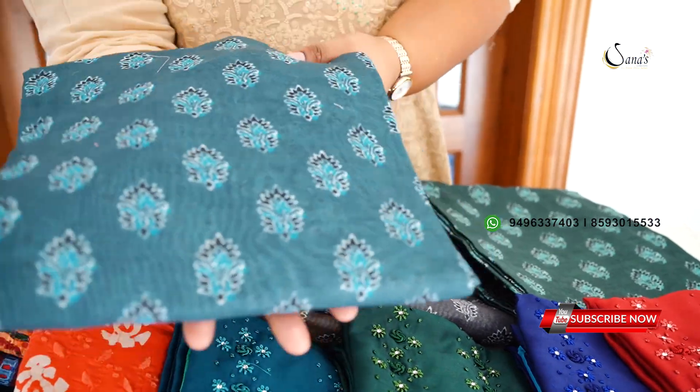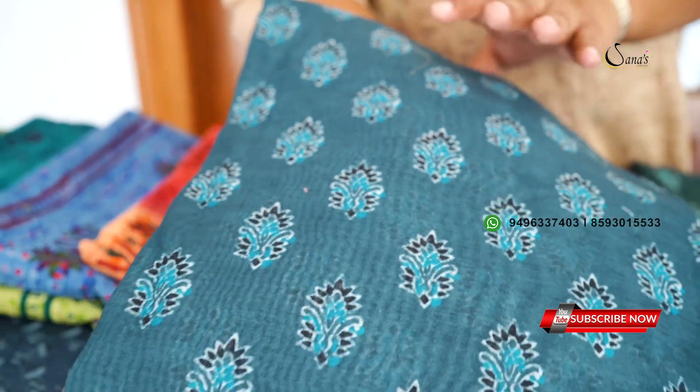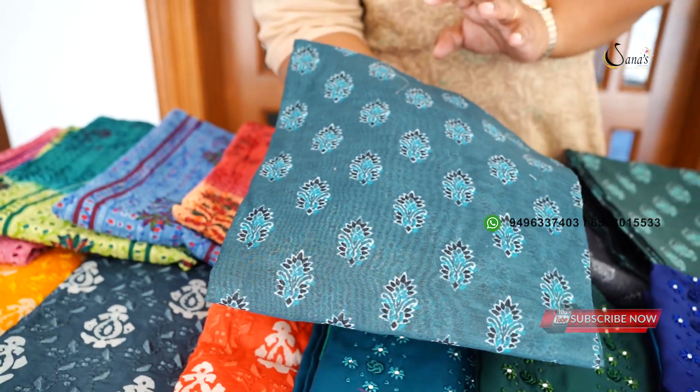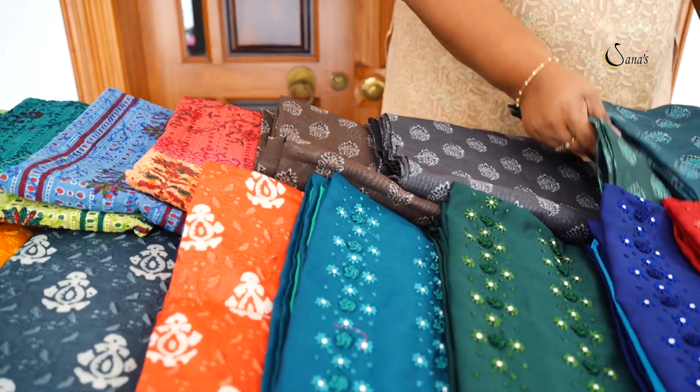The last collection has a different color chart. This is a block print, semi-chandery, top-end, 1190 range, with 4 different colors available in the daily wear collection. Let's look at the details.